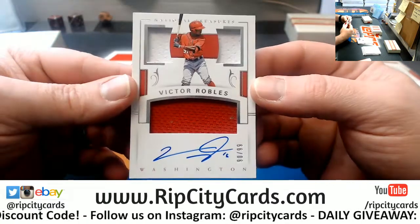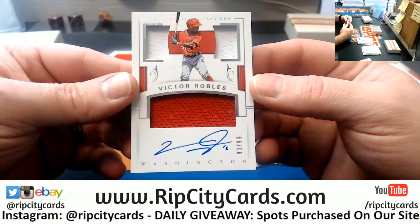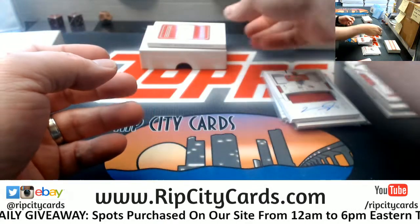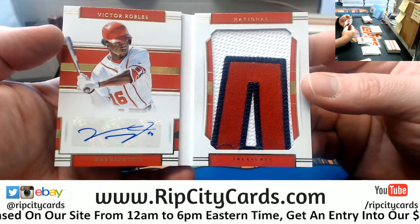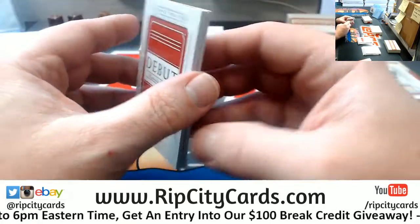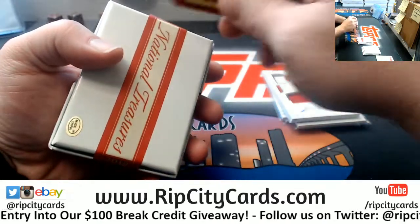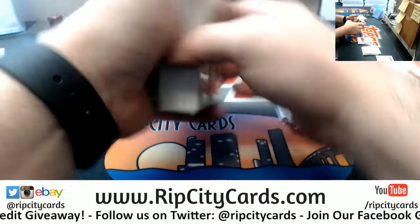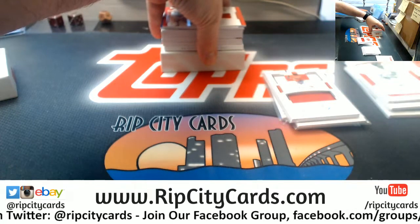We have got a 90 out of 99, Victor Robles, on-card fancy autograph for the Nationals. And a Debut Material Signatures book card, 8 out of 25 for Robles as well, with a giant A — nice patch.